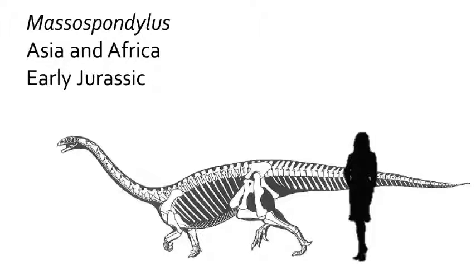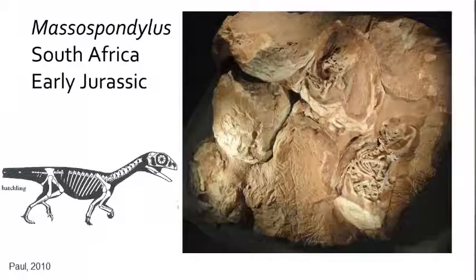A close relative to Plateosaurus is the early Jurassic Massospondylus. This dinosaur is known from Asia and Africa, but the best specimens come from the early Jurassic of South Africa, from the upper Elliot Formation. Massospondylus was named by Richard Owen from fossils sent to him from South Africa in 1858, but additional fossils have been discovered across South Africa. One amazing discovery is a fossilized egg nest of Massospondylus, which exhibits hatchlings from South Africa. These baby Massospondylus are the only known hatchlings of prosauropods.